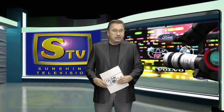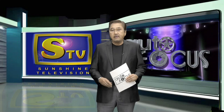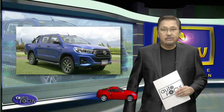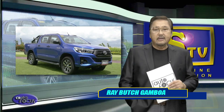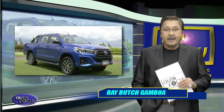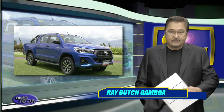Welcome back to Autofocus, the automobile show. We start this edition of your electronic magazine with a review of one of the latest automobile models from Toyota. Toyota Motor Philippines started off 2018 with the introduction of the newest variant in the Hilux lineup, the Hilux Conquest. In this week's car review, find out why it is designed for those who seek adventure.